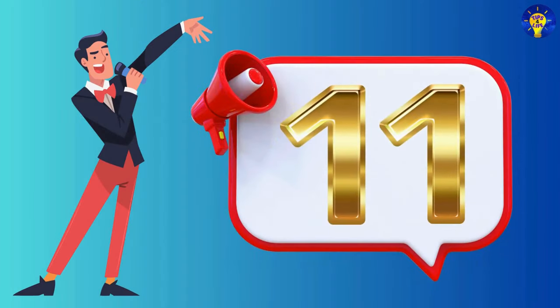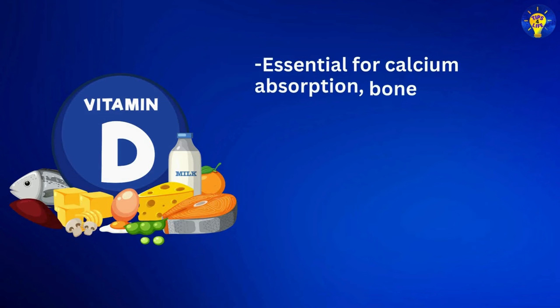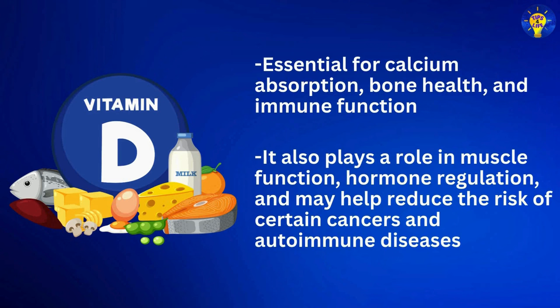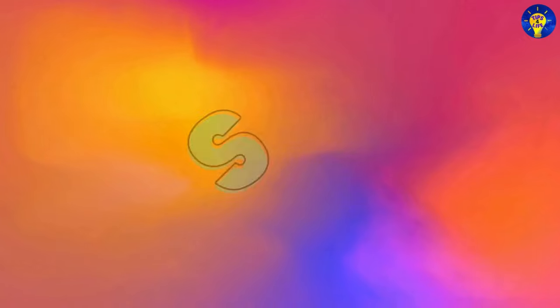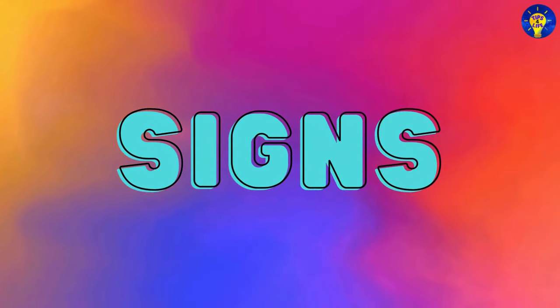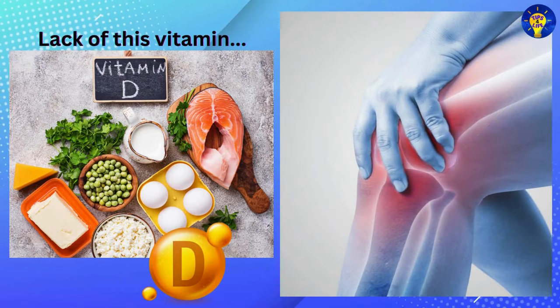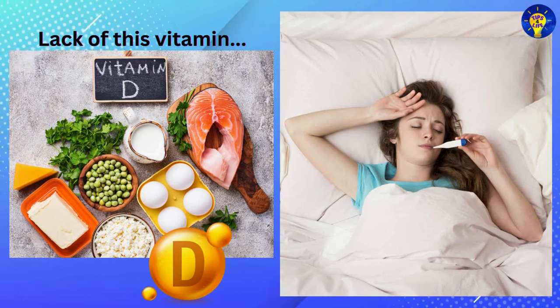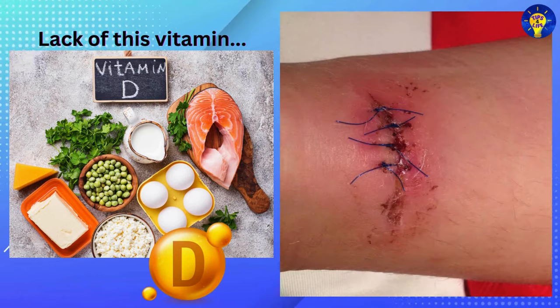Number eleven: Vitamin D, which provides calciferol. This vitamin is essential for calcium absorption, bone health, and immune function. It also plays a role in muscle function, hormone regulation, and may help reduce the risk of certain cancers and autoimmune diseases. Signs of vitamin D deficiency may include bone pain, fatigue, muscle weakness, frequent infections, depression, and impaired wound healing.